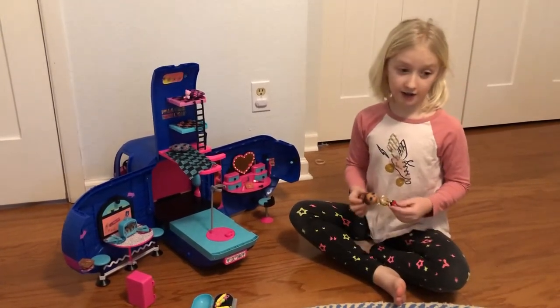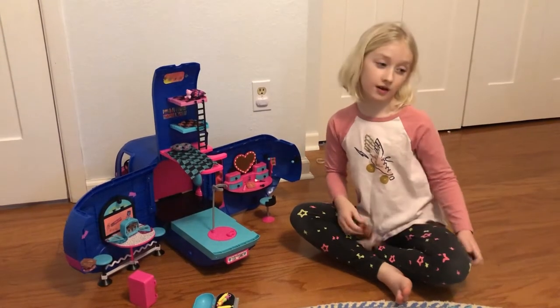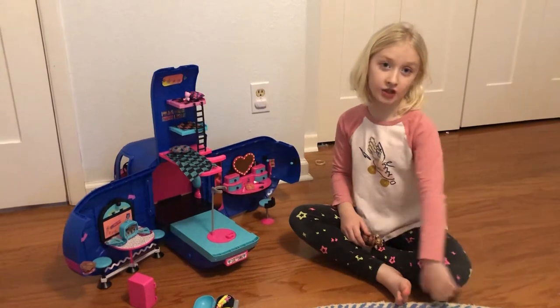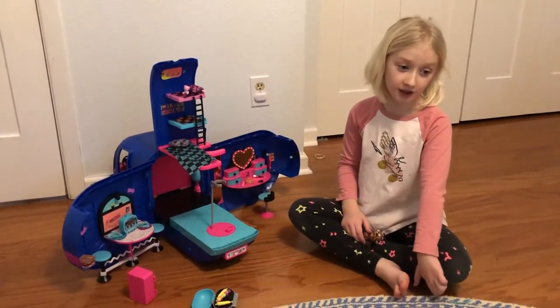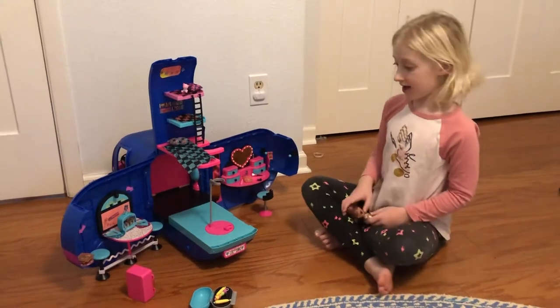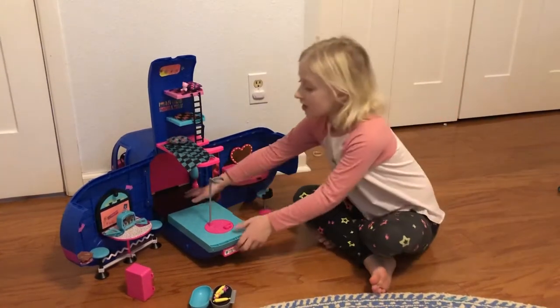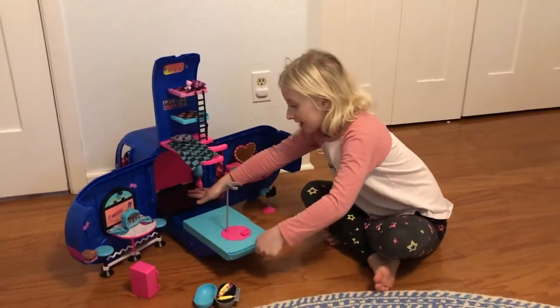I might be doing my first OMG doll opening unboxing, so make sure to stay alert for that. This is the new electric blue color.